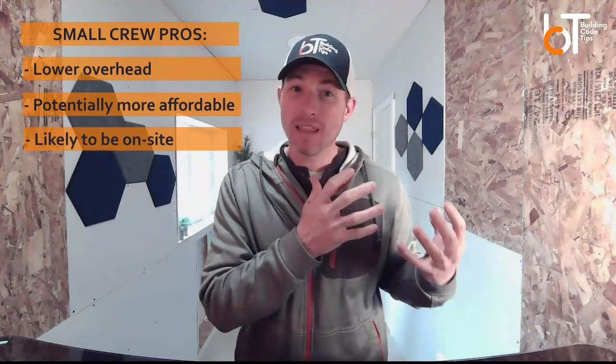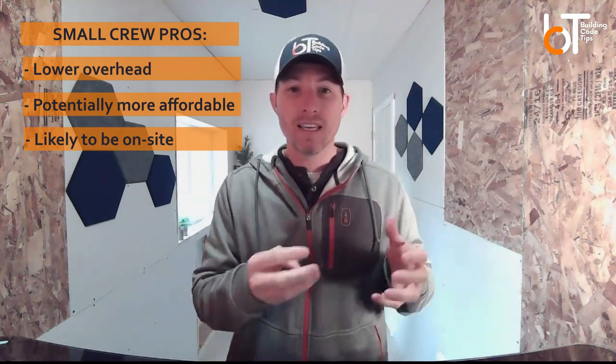The small crew guy has lower overhead, so his pricing is probably a little cheaper. He's going to be there, so if you have questions or you're someone that wants to ask a bunch of questions and might have some changes, he can make those changes a little more on the fly.